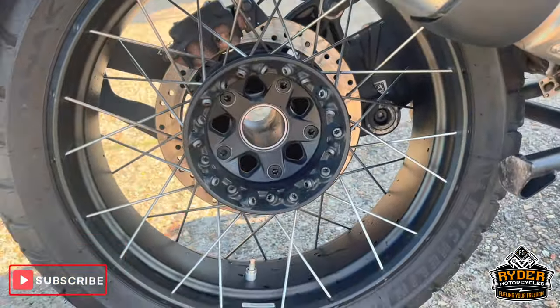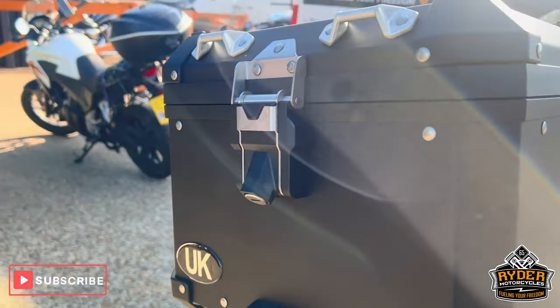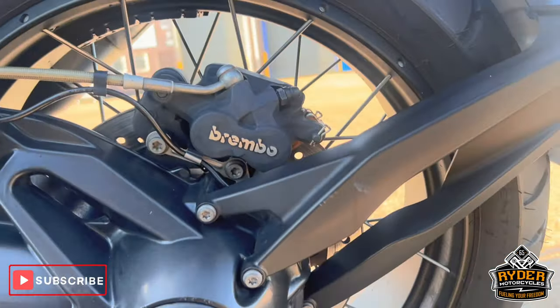Rear wheel's nice, also got the centre stand. Also got the rear BMW luggage. All the drive shaft's nice.